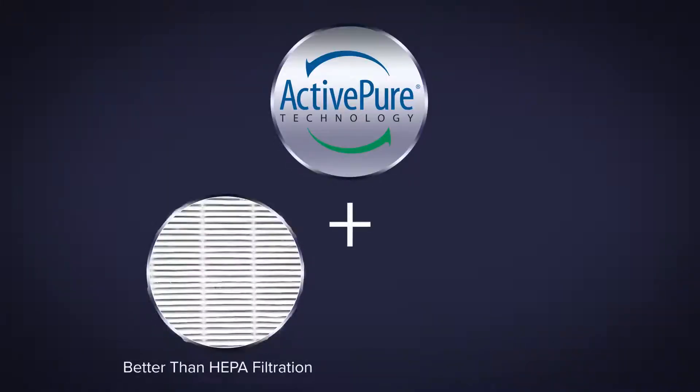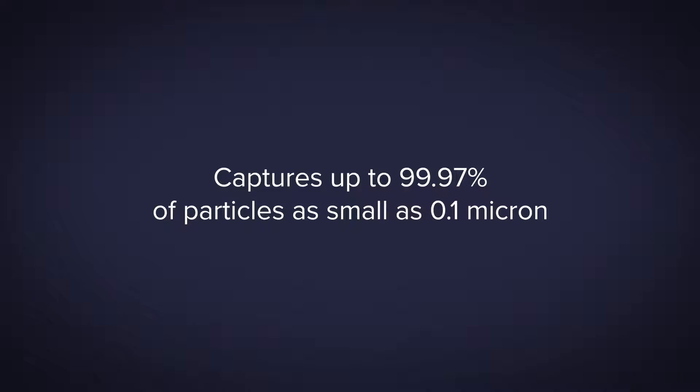When combined with a better than HEPA filtration and ionization, it captures up to 99.97% of particles as small as 0.1 micron. Designed in the USA,